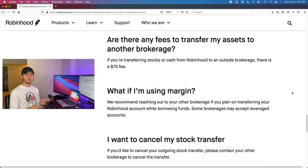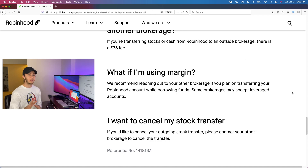The fee for doing this transfer is $75. I would actually do the calculation: what amount of tax would you have to pay if you sold your entire account? For smaller accounts, it may just make sense to sell everything, pay taxes on whatever small profits you have, and not pay the $75 transfer fee. One more disclaimer: if you are using margin, some brokerages you transfer to will accept it, but the majority won't — so definitely check with your new brokerage on that.